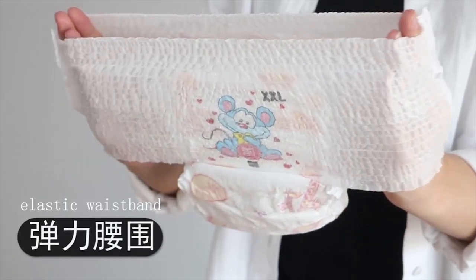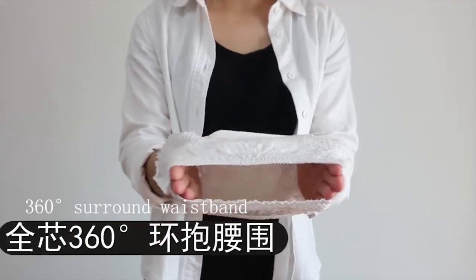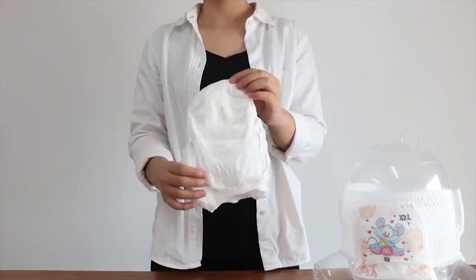Our baby pull-up pants with 360 huge elastic waistband, fits different babies. The waistband protects the delicate belly, with a perfectly contouring fit.